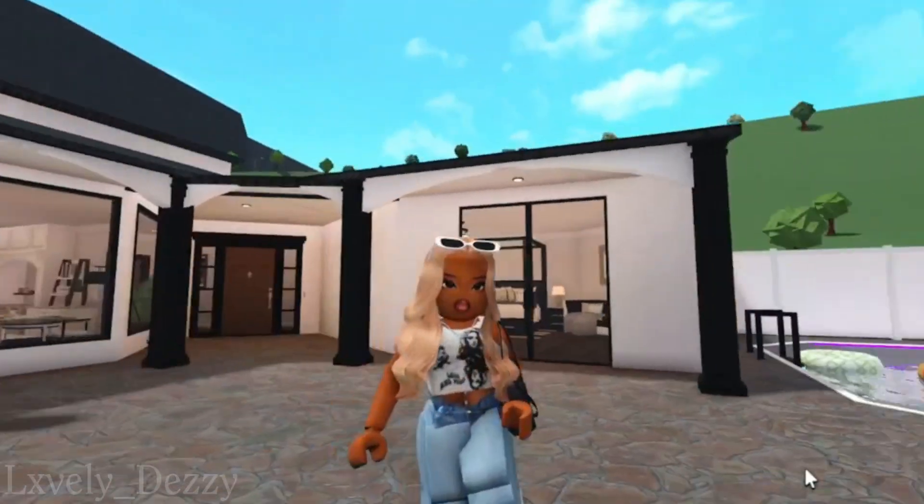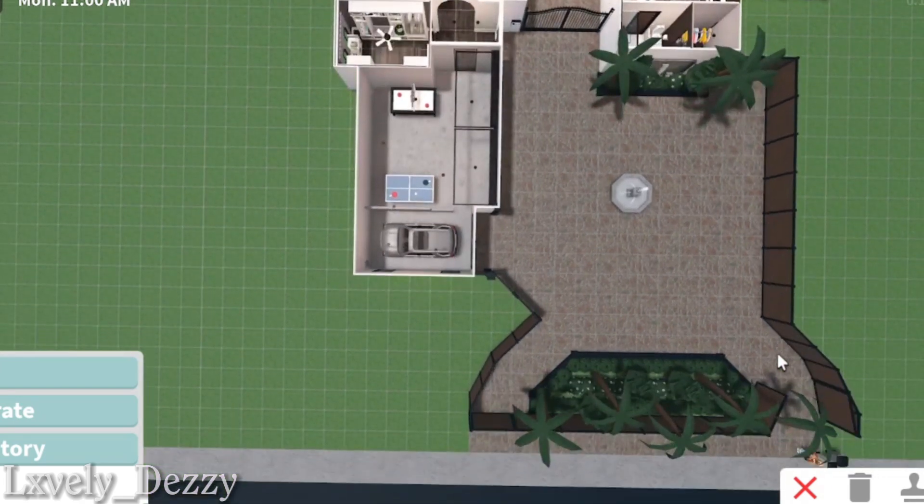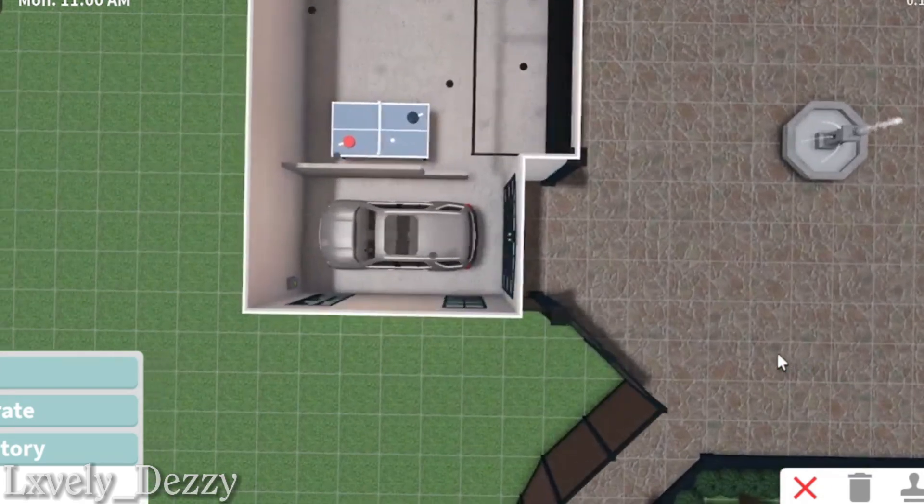Alright so here we are on the first floor of the house layout. We're gonna start by the garage and give y'all the little measurements for it.